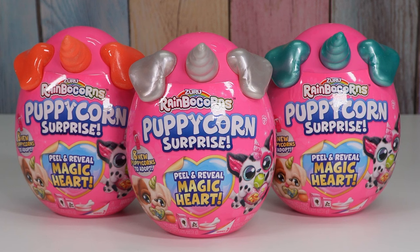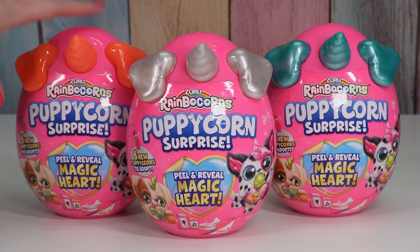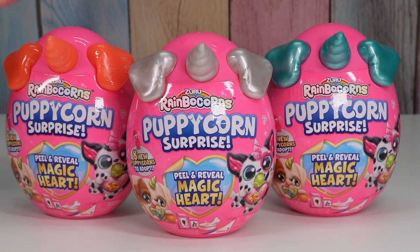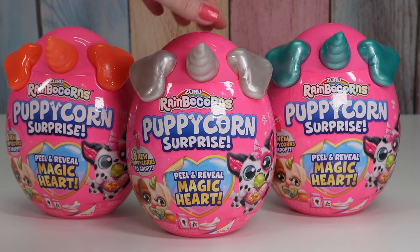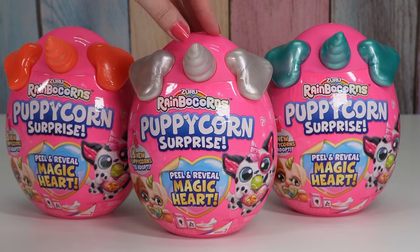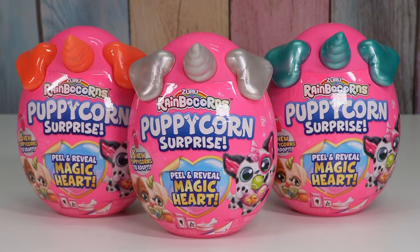Today I'm going to open up some Rainbocorns Puppycorn Surprise. I believe this is series two for the Puppycorns. Series one had blue capsules and this one has pink capsules. So far, if you get different colored ears and horn you tend to not get duplicates. I think there's like two or three that come in each color, so this should help me avoid duplicates.